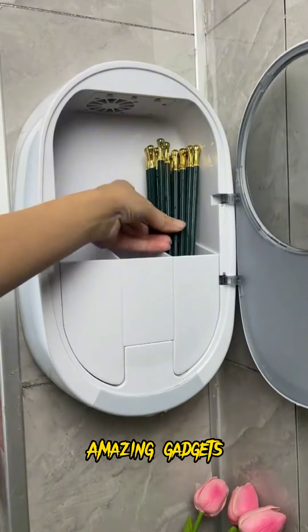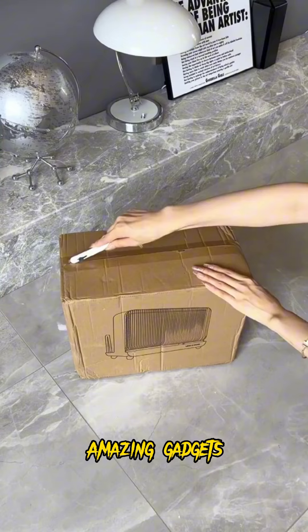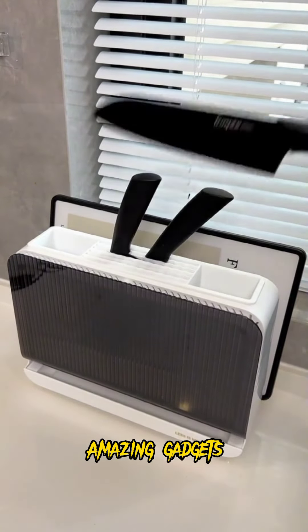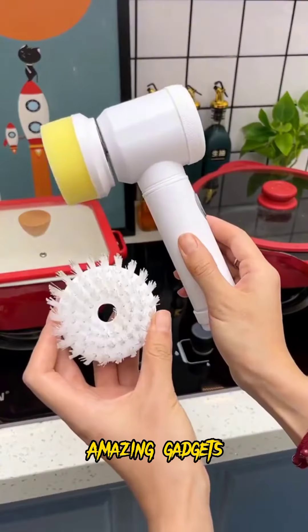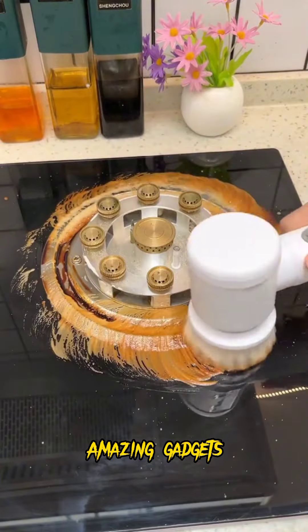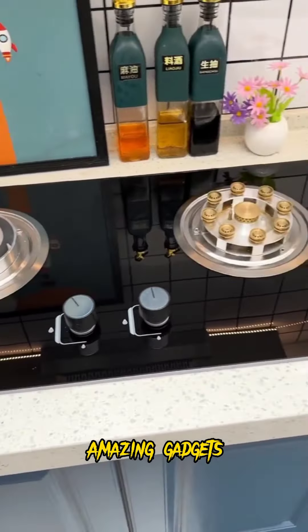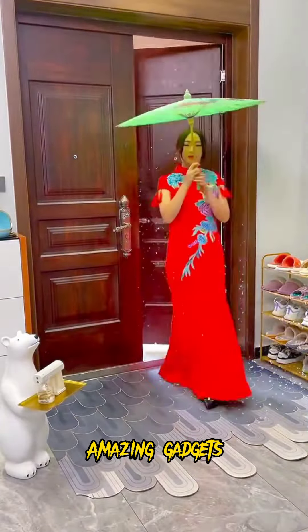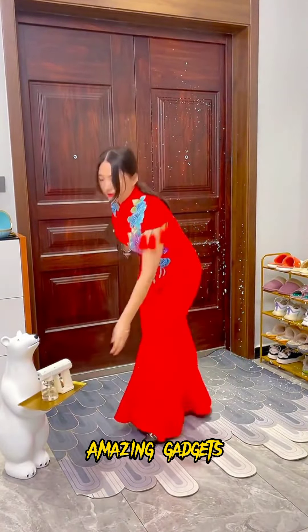We've got this rack you can use for toothbrushes, and this one you can use for chopsticks. We've got this one you can use for knives and spoons — you can also use it for cutting boards. We've got this electric brush again, it's really helpful, it makes the task easier and faster.